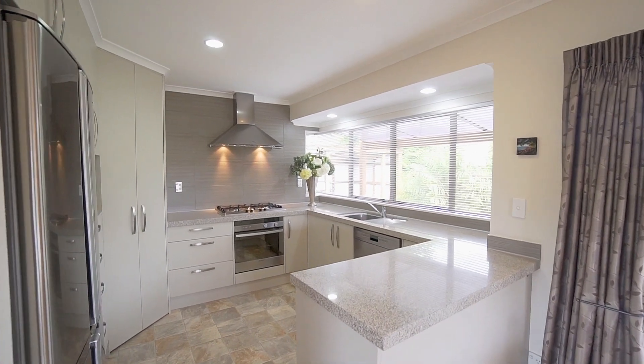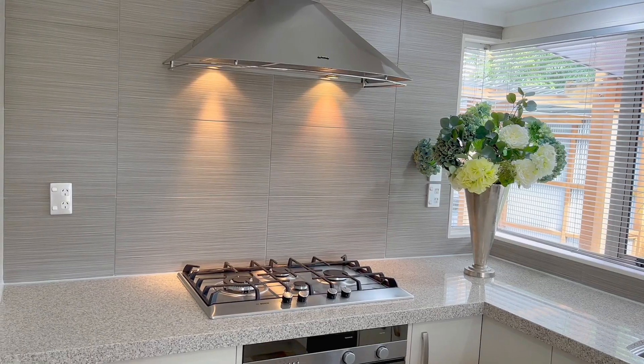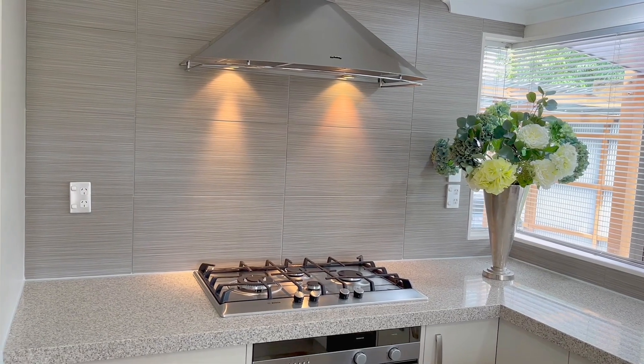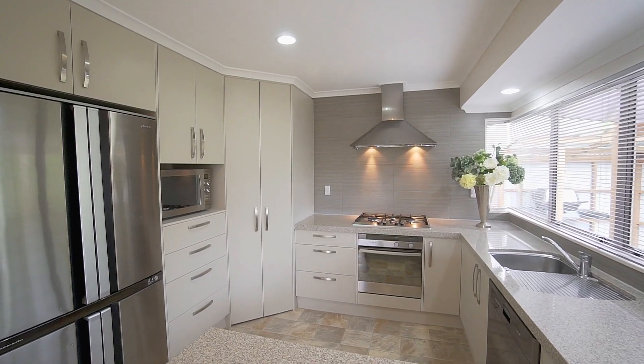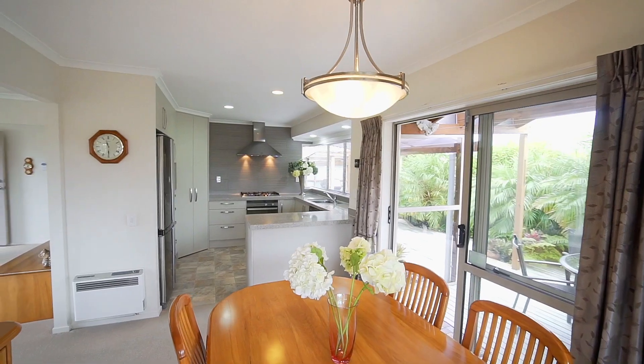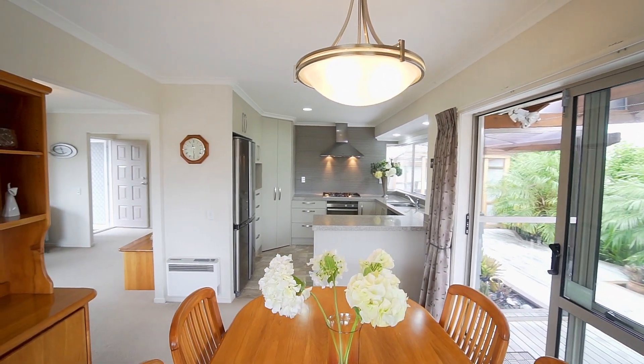Moving on inside, the chef of the family will be delighted with the contemporary kitchen, complete with deep stone bench top, gas cooking, tiled splashback, top-end appliances, and floor-to-ceiling cabinetry offering abundant storage.